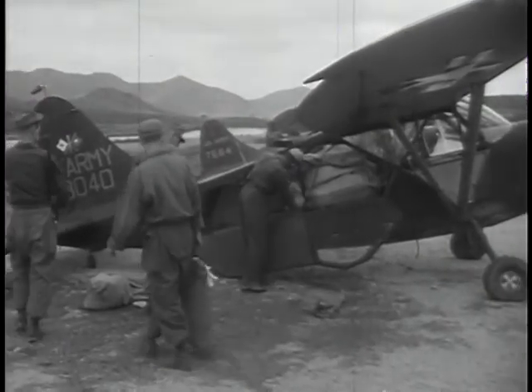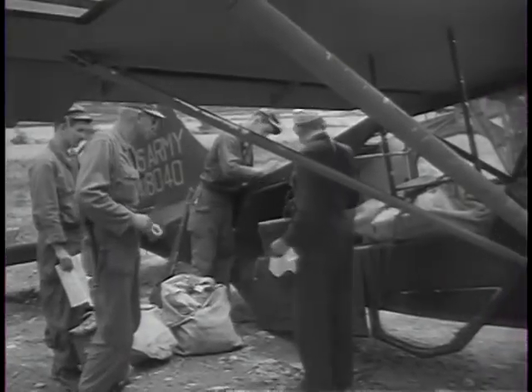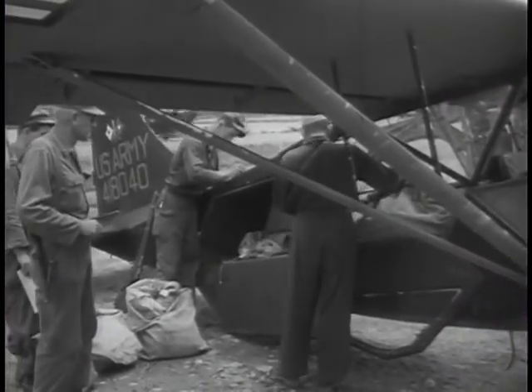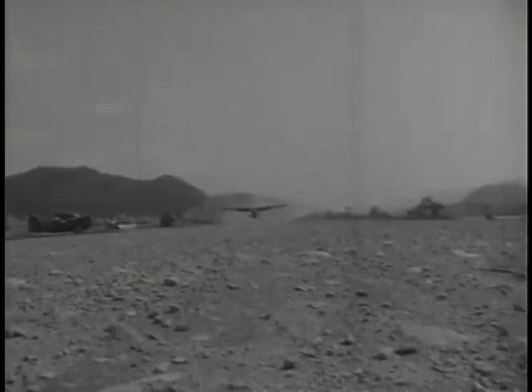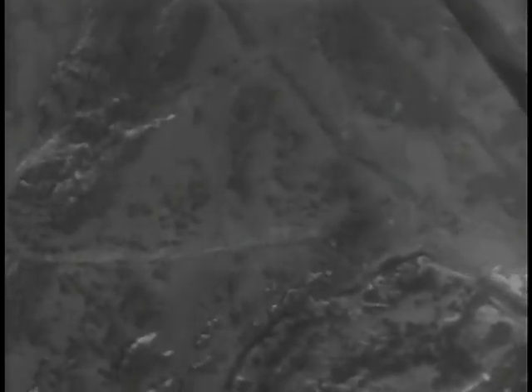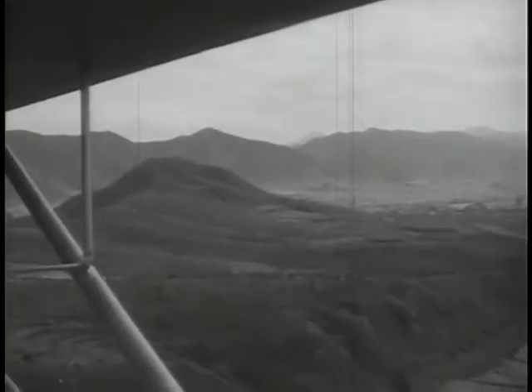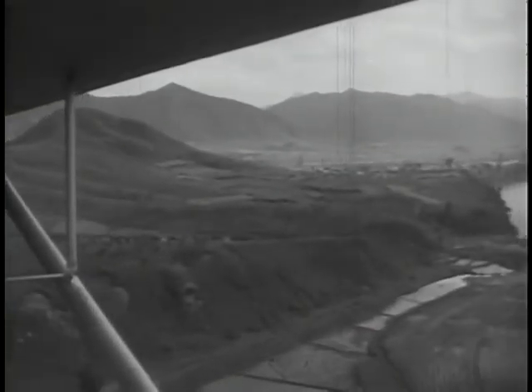Another important job that Army aviation has taken on is the delivery of official mail and messages. In the combat area, roads are usually poor and distances are often great between units — normal delivery could be slow and uncertain. Over rough terrain it would be virtually impossible, but it's no problem for the little hedge-hopping Army planes, which make their deliveries with ease and speed. Speed is particularly important when normal means of communication such as radio or telephone break down. By plane, rush messages can be delivered to isolated units in a matter of minutes.